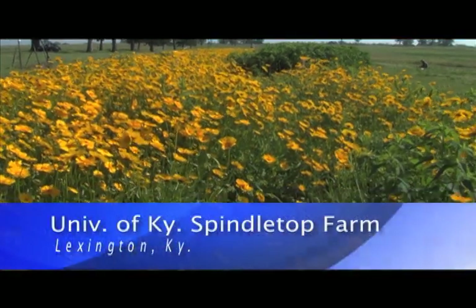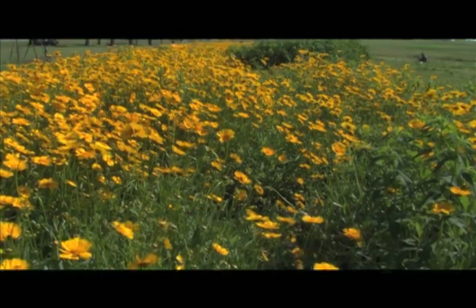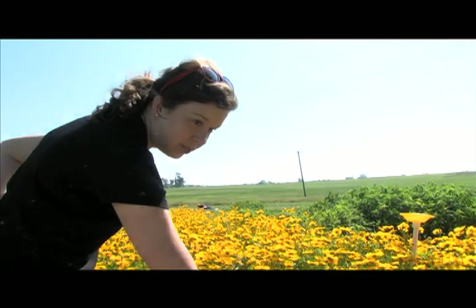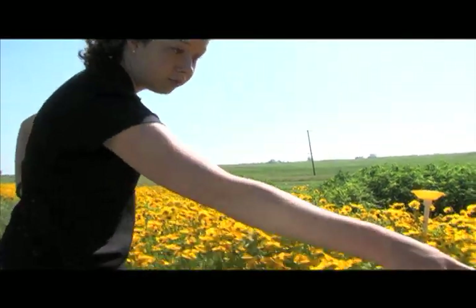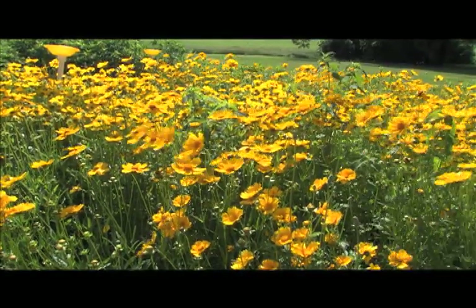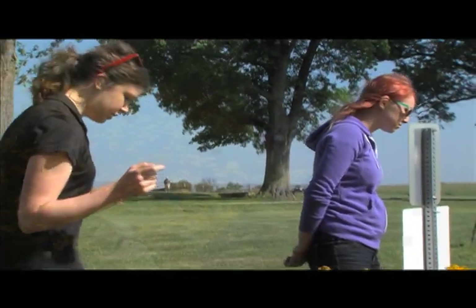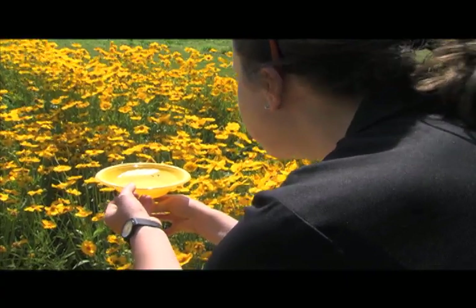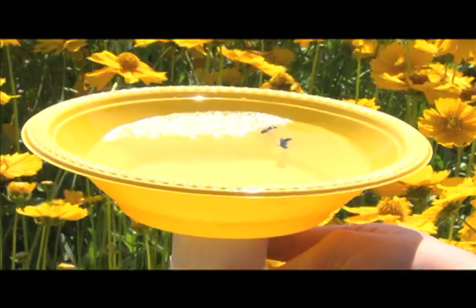This plot of wildflowers at the University of Kentucky's Spindletop Research Farm is here to attract a variety of bees and butterflies. UK entomology graduate student Emily Dobbs came up with a mix of wildflowers to attract the insects. Along with her assistant Samantha Marksberry, a recent UK graduate, together they comb the plot looking for a variety of insects collected in bright yellow bowls filled with soapy water.